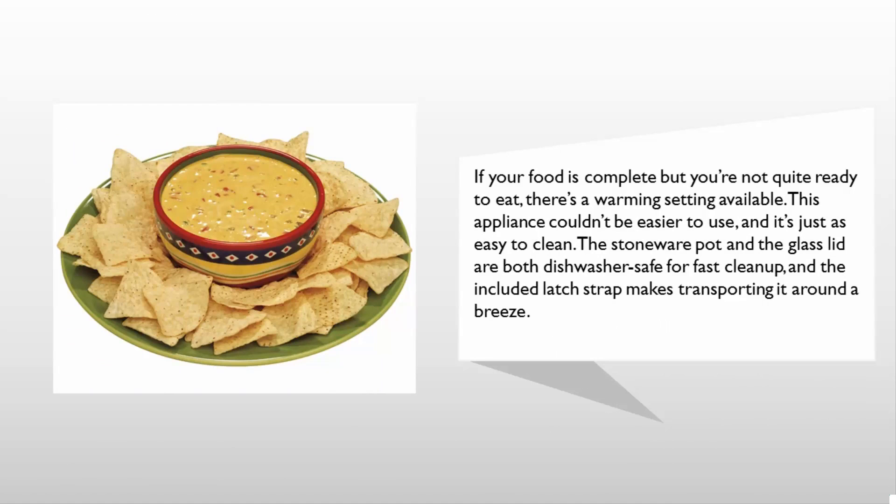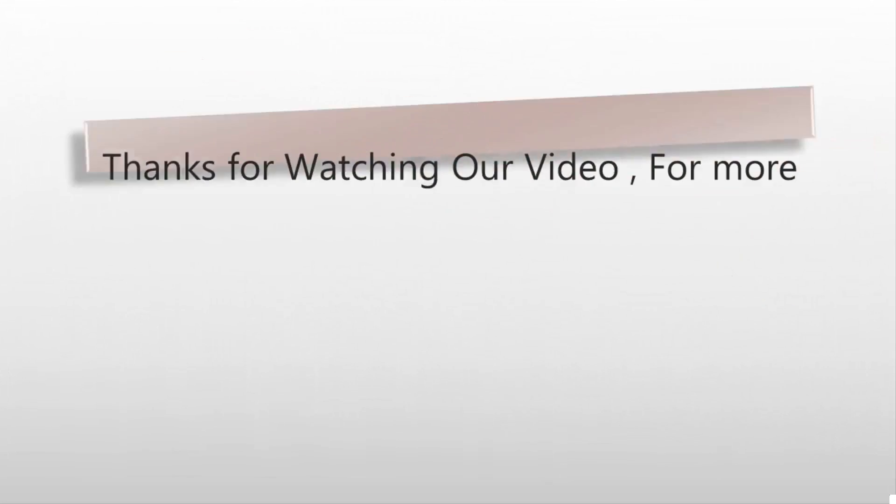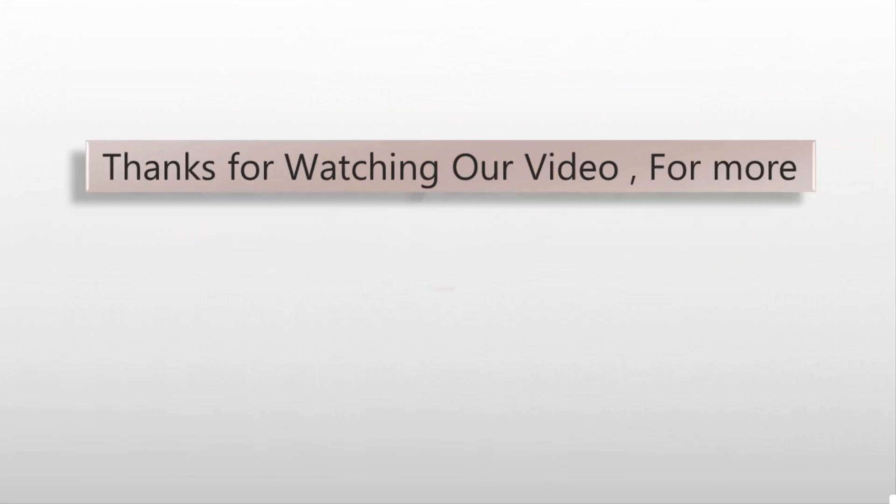This appliance couldn't be easier to use and it's just as easy to clean. The stoneware pot and the glass lid are both dishwasher safe for fast cleanup, and the included latch strap makes transporting it around a breeze. For more information, check out the description underneath the video.